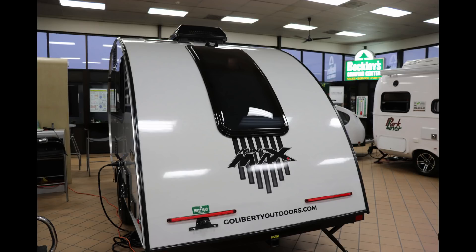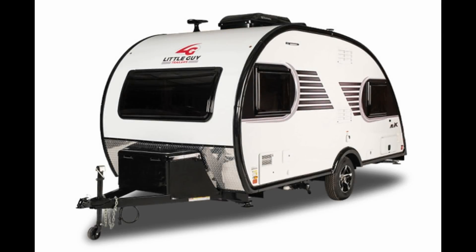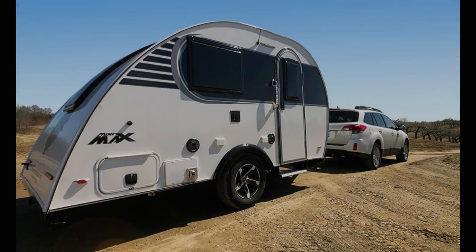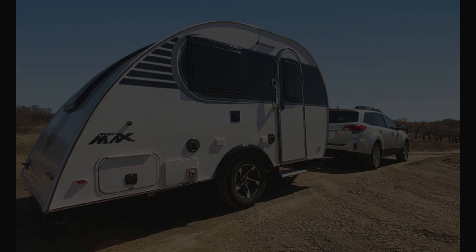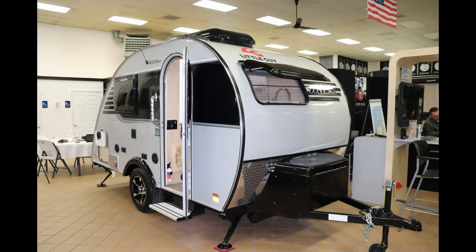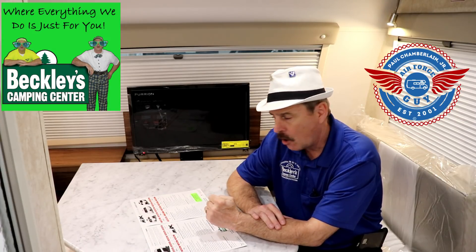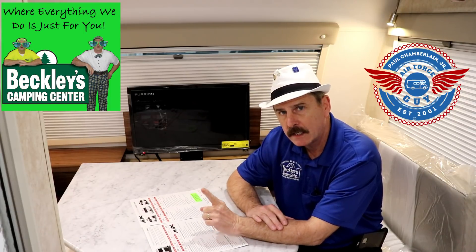For weights, the Max comes in at a dry weight of about 3,200 pounds, while the Mini Max is just under 2,000 pounds — about a 1,200-pound difference. Gross vehicle weight rating on the Max is 3,800 pounds; on the Mini Max it's 2,900 pounds. Tongue weight on the Max is over 400 pounds — about 440 with battery and propane. The Mini Max brochure shows 280, but you need to add about 65 pounds for battery and propane.